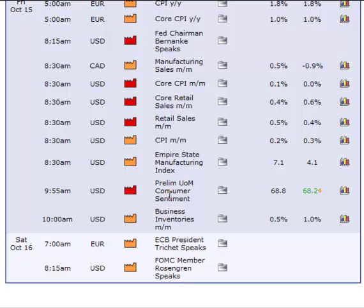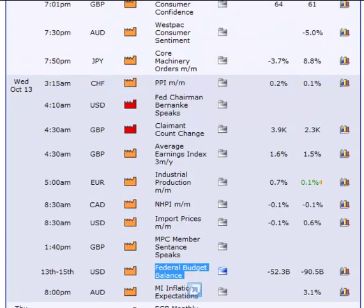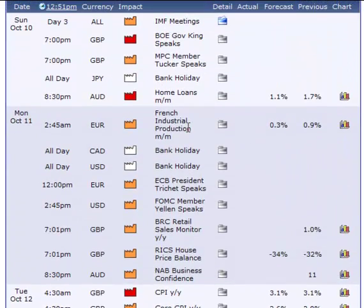So Friday morning I would probably trade after the 9:55 report and I would trade London. The only days that I would probably not trade London — maybe on Tuesday I would not be trading the British Pound, though I could trade the Euro or the Yen or one of the other currencies. Monday I am probably not even going to get up for it because you have three holidays: one on the Yen, one on the Canadian, one on the U.S. dollar. So those days I probably will not even get up to trade the market.